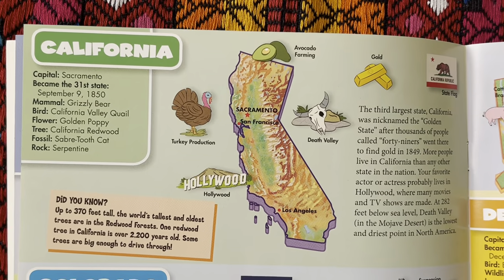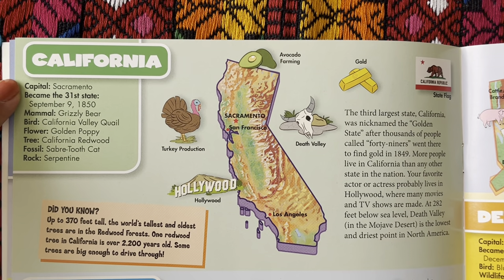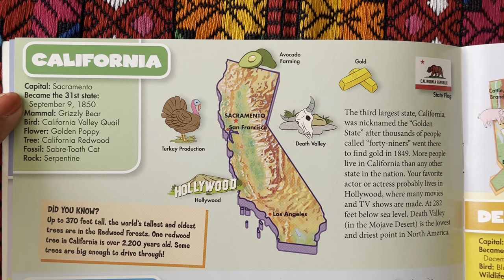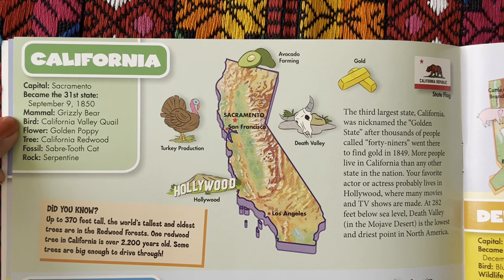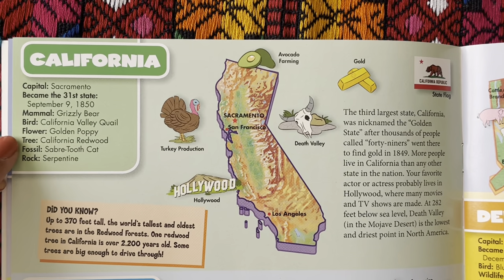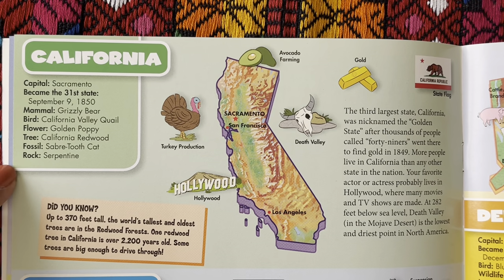Next up we have California. The state capital is Sacramento. It became the 31st state on September 9, 1850. The state mammal is the grizzly bear. The state bird is the California Valley quail. The state flower is the golden poppy. The tree is the California redwood. The fossil is the saber-toothed cat. And the rock is serpentine.